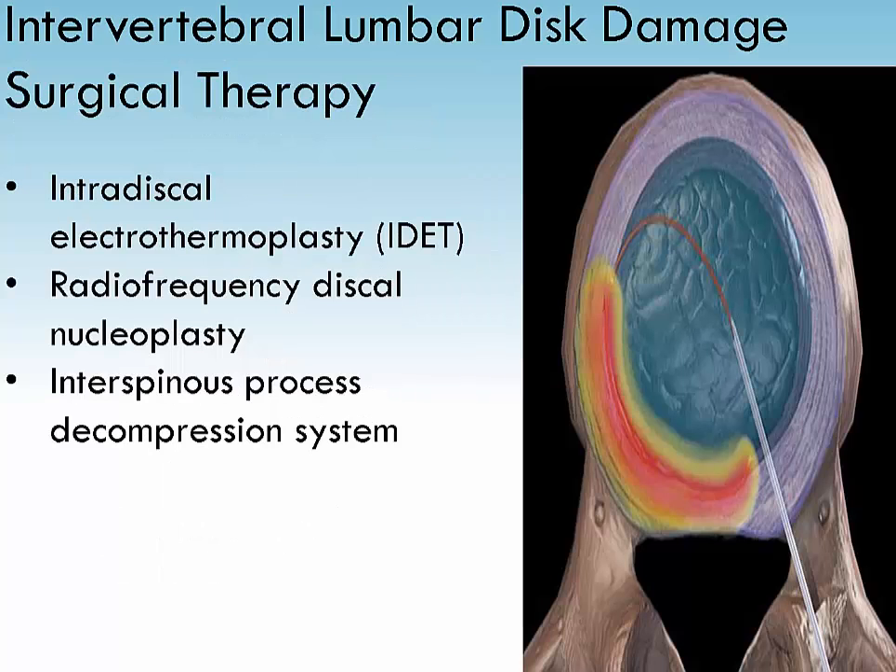Intradiscal electrothermoplasty is a minimally invasive outpatient procedure that may help in treating back and sciatica pain. It involves insertion of a needle into the affected disc with guidance of an x-ray. A wire is then threaded down through the needle and into the disc. The wire is heated, which denervates small nerve fibers that have grown into cracks and invaded the degenerating disc. Heat also partially melts the annulus, triggering the body to generate new reinforcing proteins in fibers. It's indicated when diagnostic tests show the problem is not responding to conservative treatment and the patient is in consistent pain. For some unknown reason, some patients do not improve after surgery and symptoms may actually worsen.